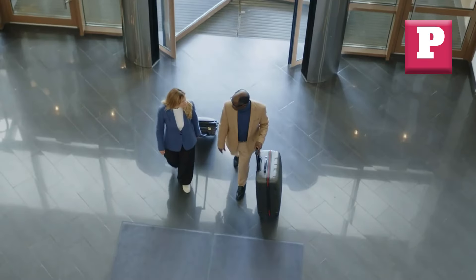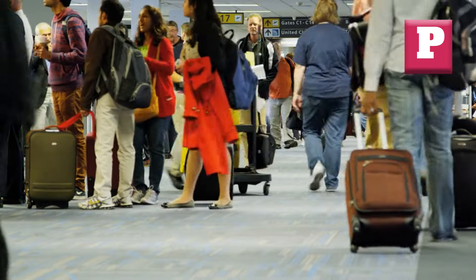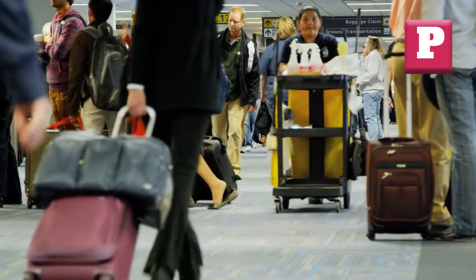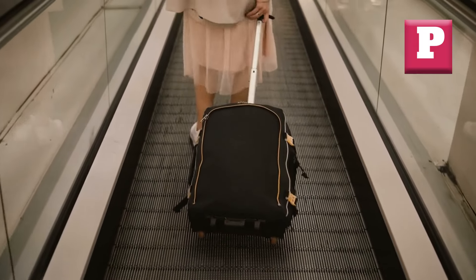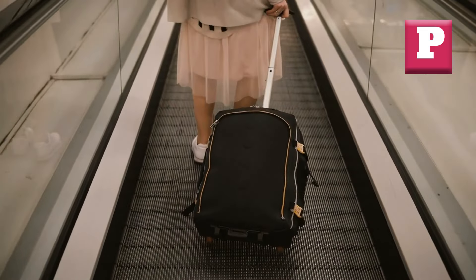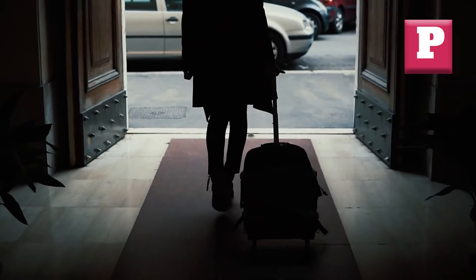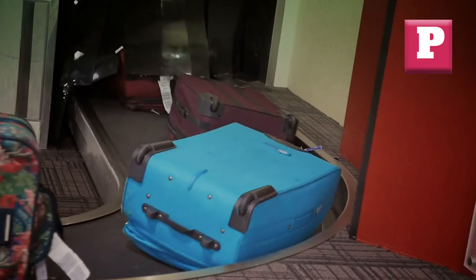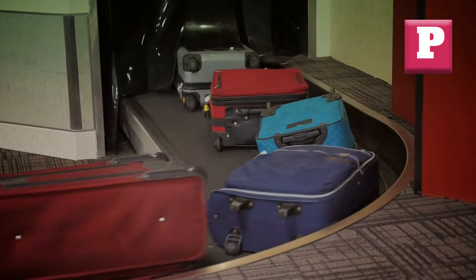Number fourteen: Lack of Maneuverability. Navigating through crowded airports, narrow aisles, or tight spaces can be a challenge, and luggage that lacks maneuverability makes the experience even more cumbersome. Bulky or oddly shaped bags can be difficult to navigate, leading to frustration and potential collisions with other travelers or obstacles. Consider trying to squeeze oversized or cumbersome luggage through a narrow airplane aisle or crowded terminal, constantly bumping into others or struggling to make tight turns. Look for streamlined luggage designs with ergonomic handles and a compact footprint to ensure easy navigation through even the tightest spaces.